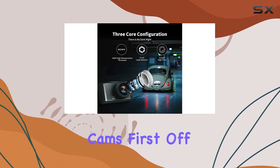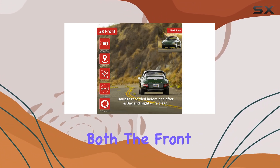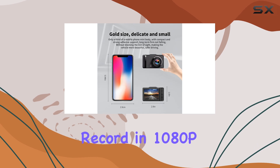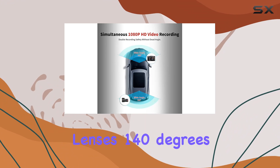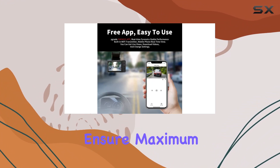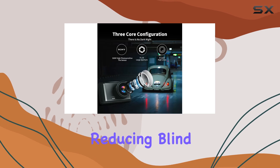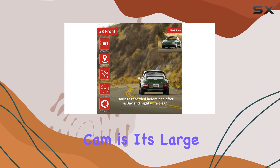First off, the dual channel recording capability is impressive. Both the front and rear cameras record in 1080p, providing crisp and clear footage. The wide-angle lenses — 140 degrees for the front and 130 degrees for the rear — ensure maximum road coverage, reducing blind spots significantly.